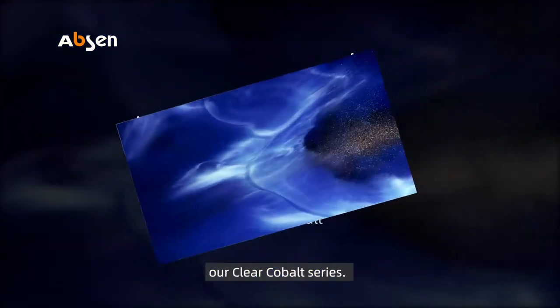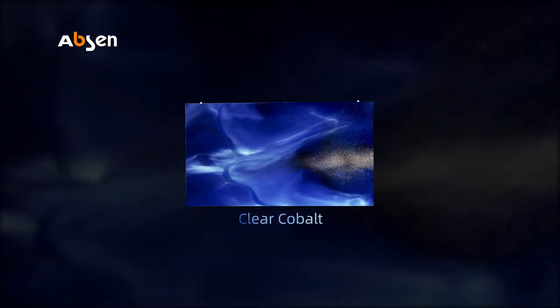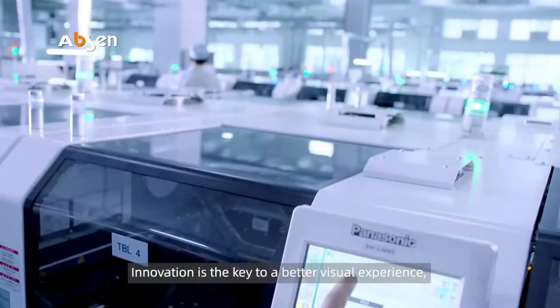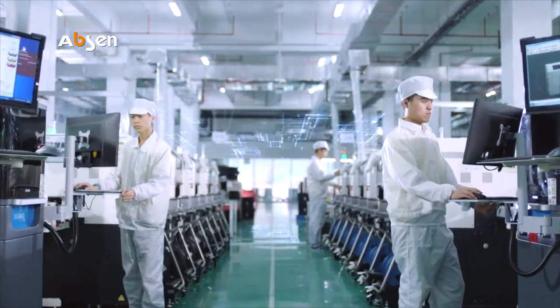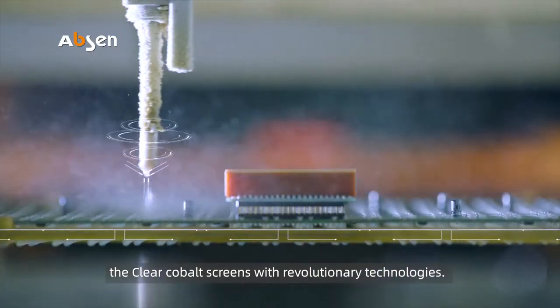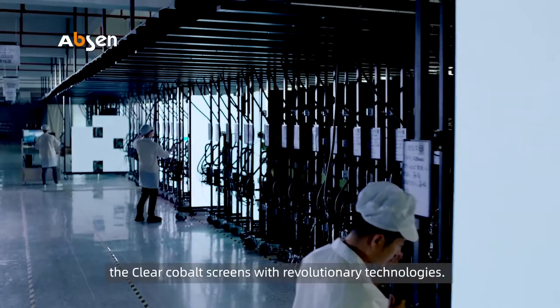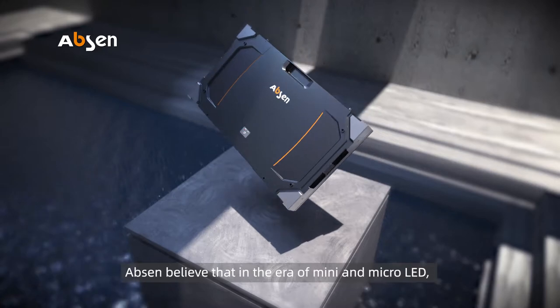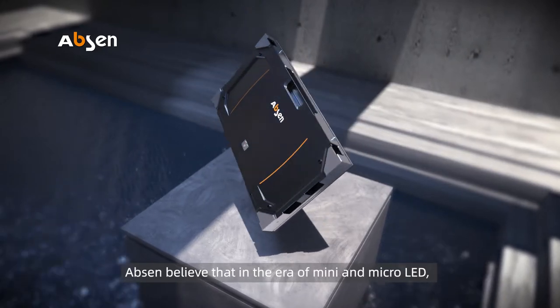Absen presents to you the Clear Cobalt screens with revolutionary technologies. Absen believes that in the era of mini and micro LED, black effect is particularly important.